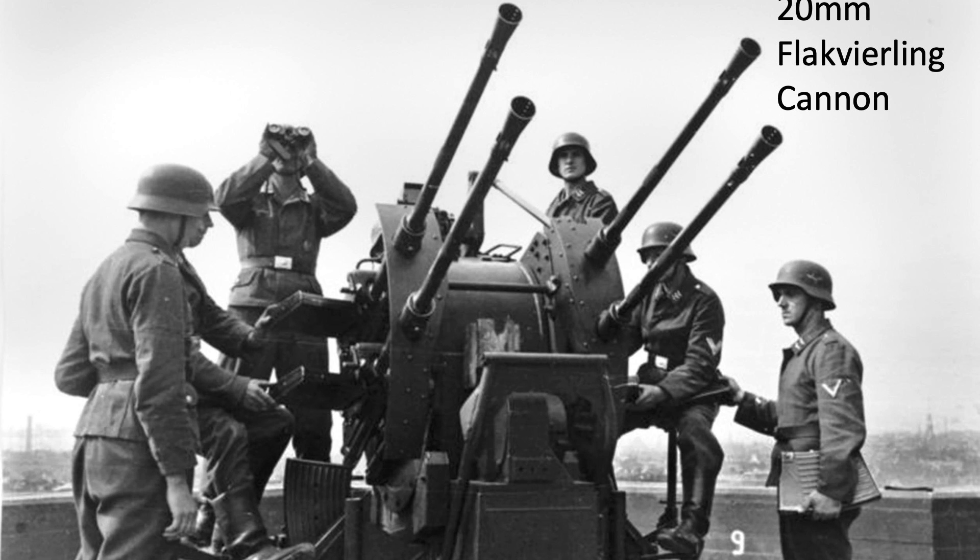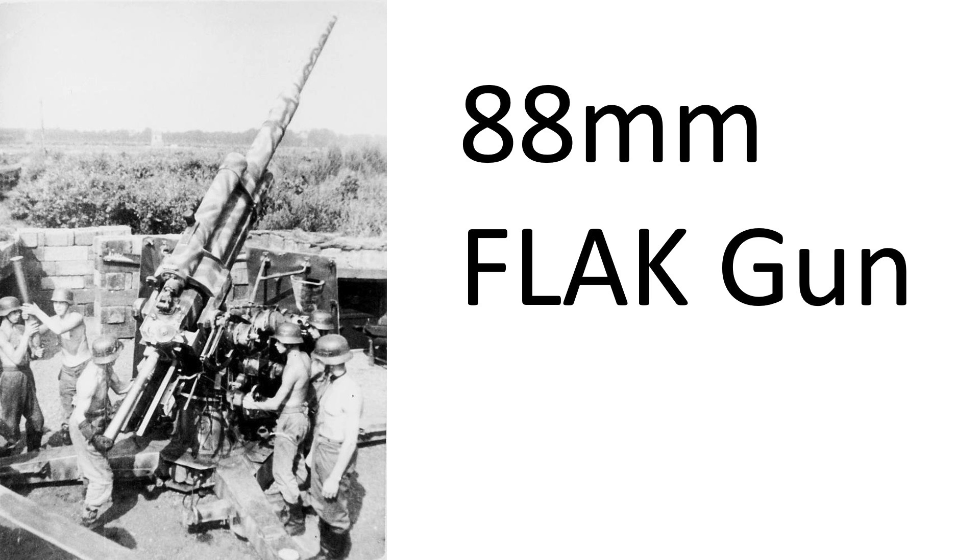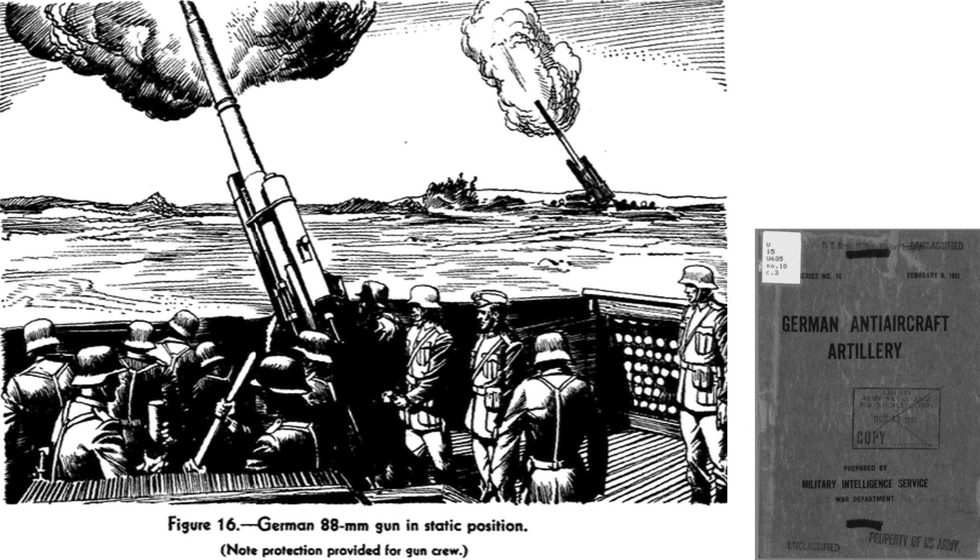If you've enjoyed this chaff radar countermeasures deep dive review, please consider liking, commenting, and subscribing to the channel World War II U.S. Bombers.